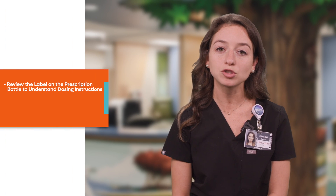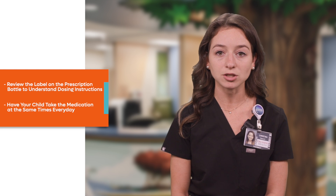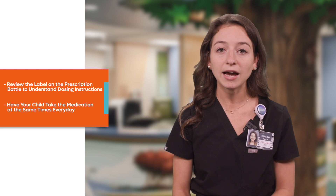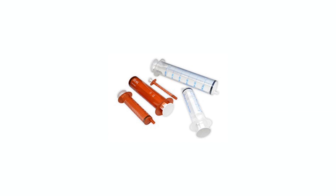Review the label on the prescription bottle to ensure that you understand the dosing instructions. Have your child take the medication at the same times every day, ideally in evenly spaced intervals. If the formulation of the antibiotic that your child will be taking at home is liquid, make sure to give each dose with an accurate measuring device such as an oral syringe. It is necessary to shake some liquid antibiotics before measuring out the dose, so please check the label for instructions that will tell you to shake well if this is needed.